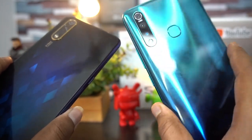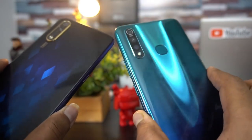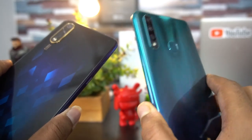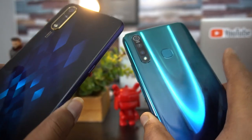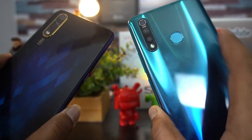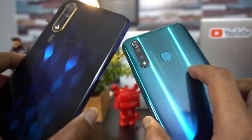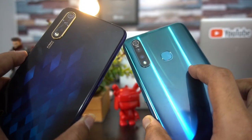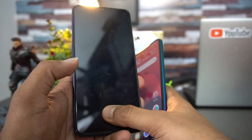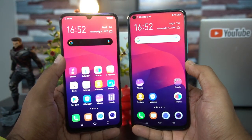Overall in terms of build quality, the Vivo Z1 Pro is probably our choice, even though it is about 10 to 12 grams heavier than the Vivo S1. It also has a larger display. So if you're looking for a slightly smaller display, the Vivo S1 makes sense, but overall we feel the Vivo Z1 Pro looks better in terms of design and build quality.